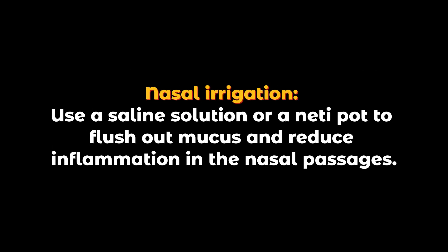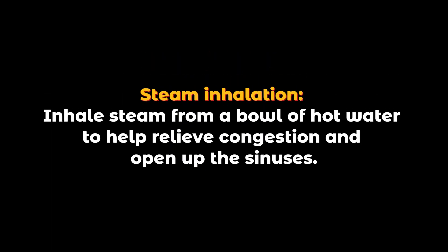Nasal irrigation: use a saline solution or a neti pot to flush out mucus and reduce inflammation in the nasal passages. Steam inhalation: inhale steam from a bowl of hot water to help relieve congestion and open up the sinuses.